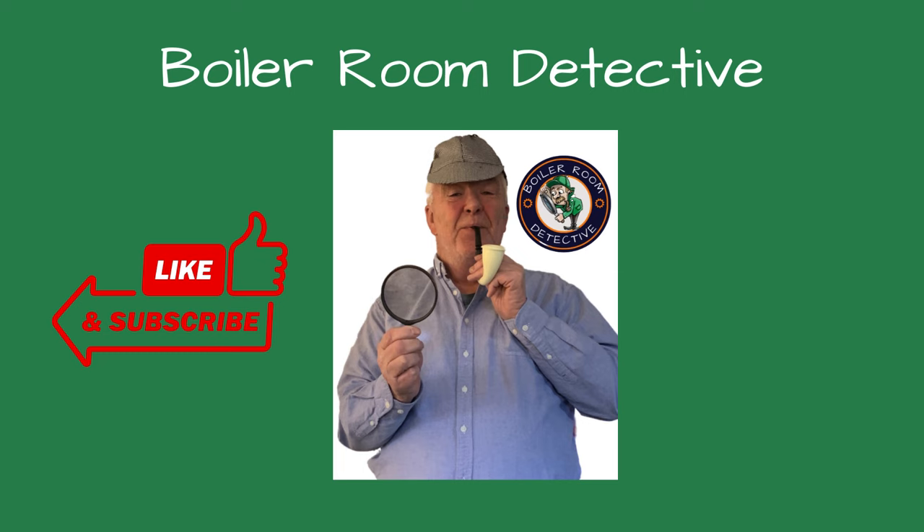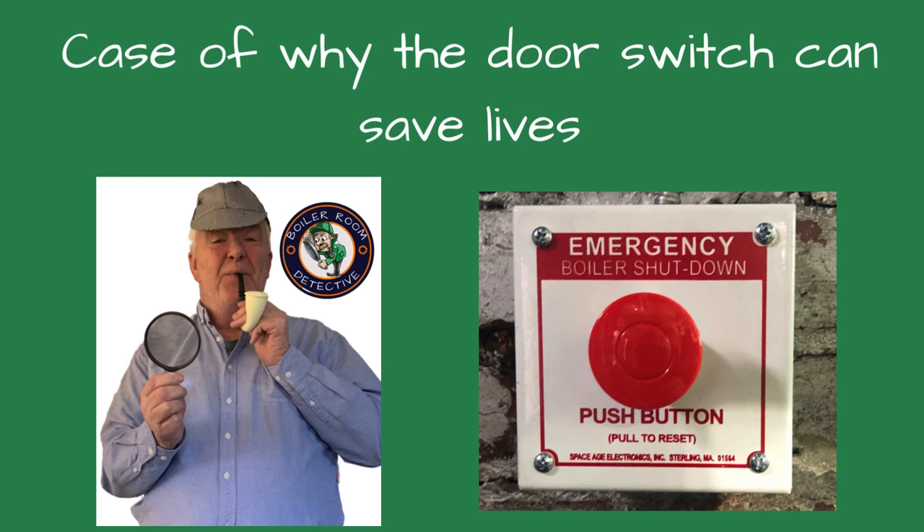Welcome, friends, to Boiler Room Detective Channel, where I share my knowledge and experience troubleshooting boiler issues. Please consider liking and subscribing to the channel if you find these videos helpful. Today, I'm discussing how an emergency shutoff switch can be life-saving.